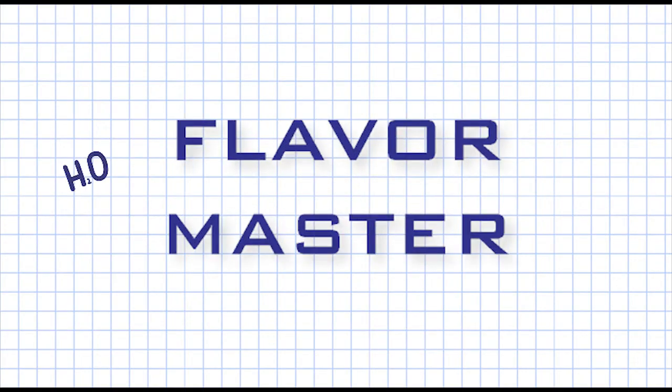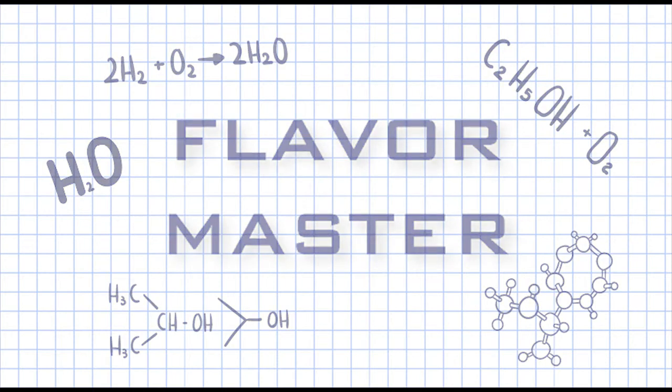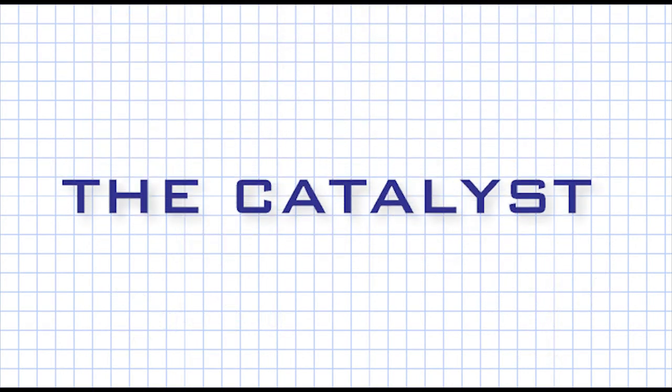Scientists who love their creations will be able to compete for the title of Flavor Master of the Month by writing recipes on the lab's whiteboard wall. The catalyst, our express lane, serves from a regular menu and a rotating list of recipes created in the lab by the month's chosen Flavor Masters.